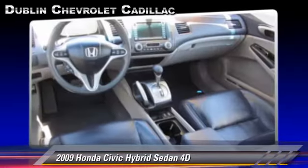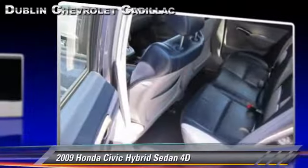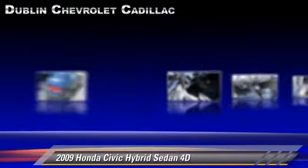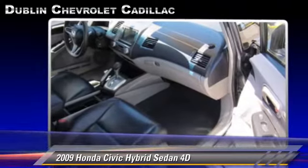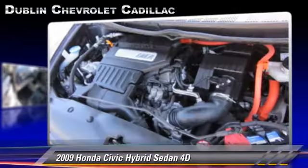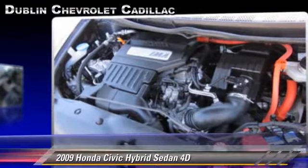Safety features include traction control, four-wheel ABS, and stability control. Comfort and convenience features include power steering, telescoping wheel, power windows, and navigation system.